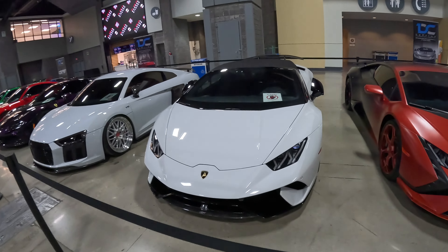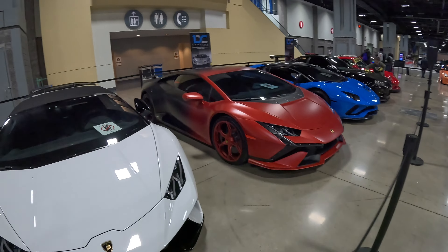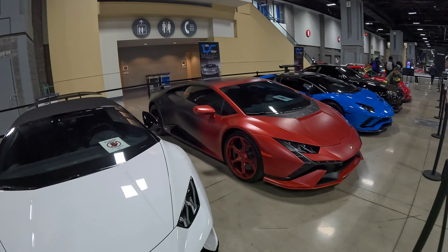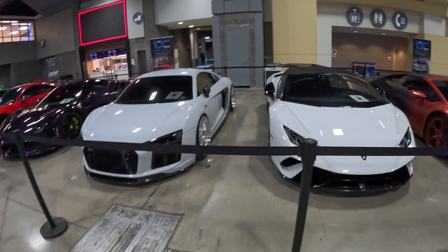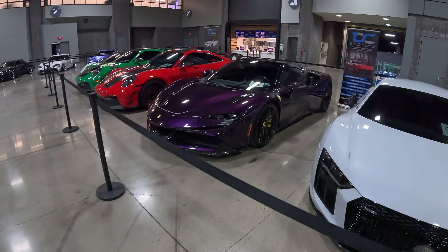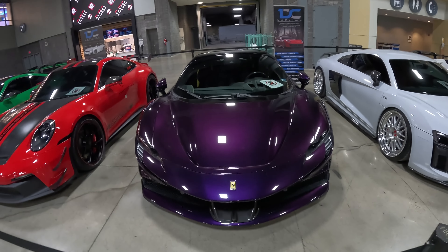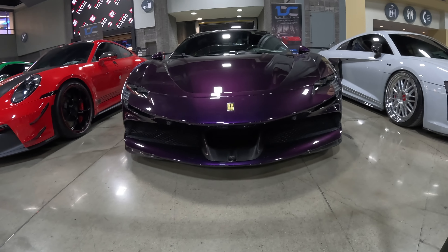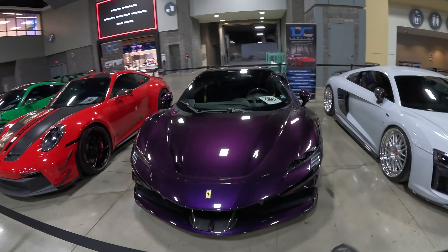More Lamborghinis — Performante. I always like the Performante. What do you think of that? Pretty cool, good paint. Audi R8. Viola Hong Kong SF90 Stradale — you've gotta love this color. I'm pretty sure it's Viola Hong Kong. If it's not, comment below and tell me what color it is.